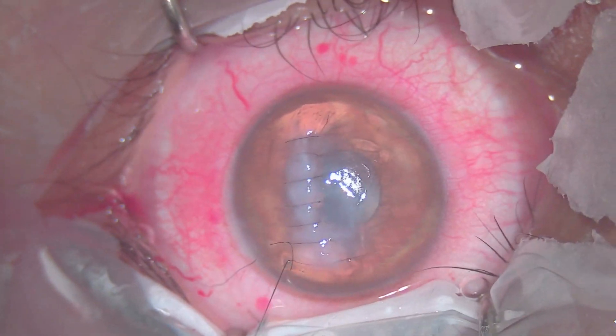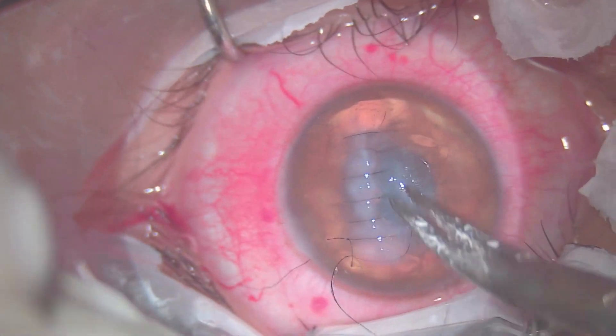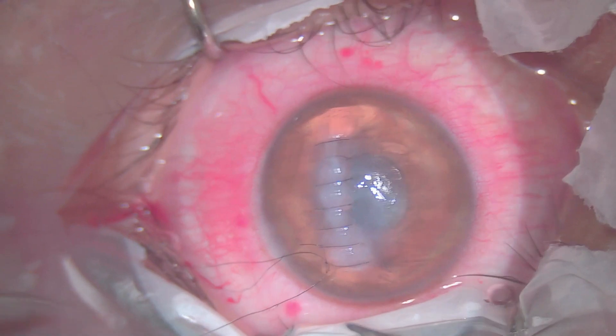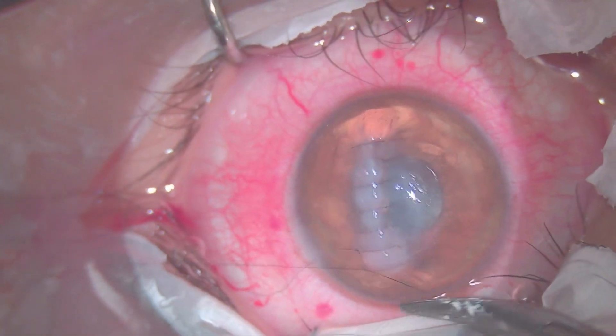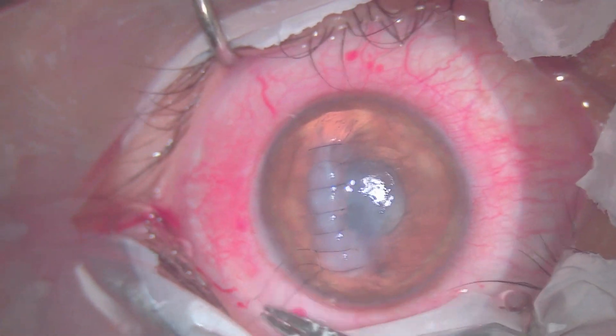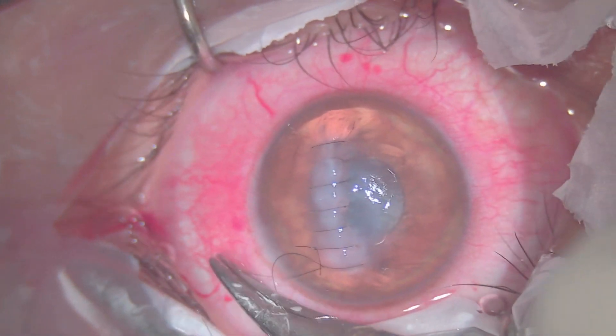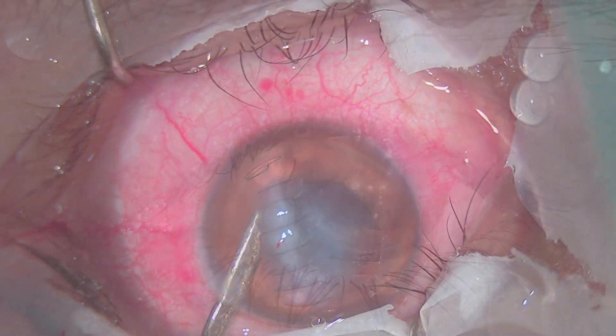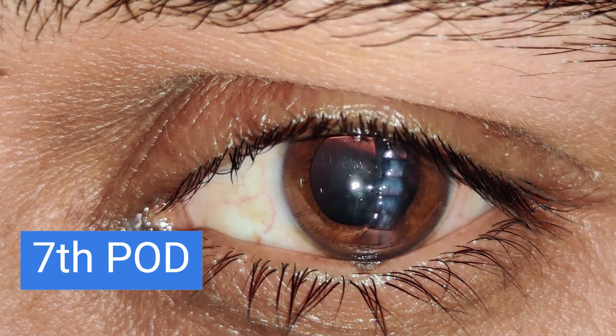Similarly, multiple full thickness corneal compressive sutures were placed centrally, covering the edematous part of the cornea. At the end, viscoelastic is irrigated out and the port is hydrated.